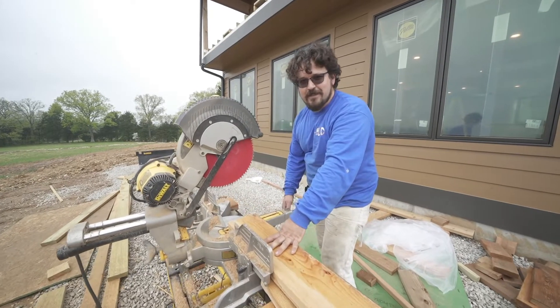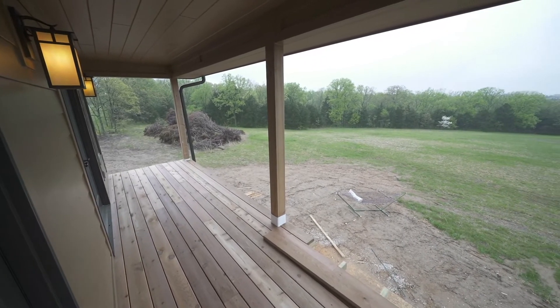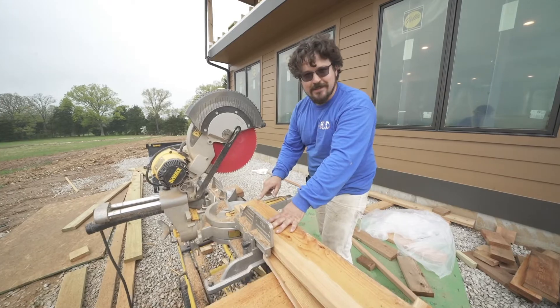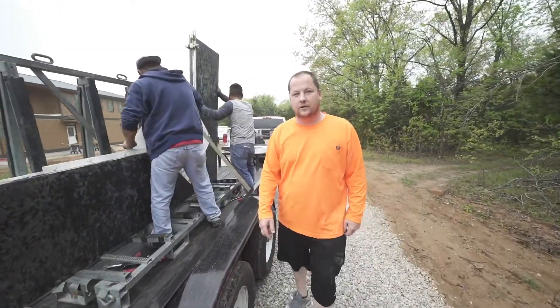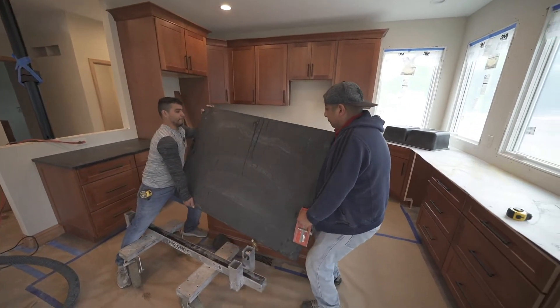Hey K-Builders, this is Sam here. We're out here in beautiful Ditmer working on a custom home build. Me and Alex are working on the deck right now, cutting everything, using the shop saw to make sure everything has nice, beautiful cuts. We're also out here with K-Build installing some black pearl leathered granite today out in Ditmer, Missouri — nice leathered material, typical texture.